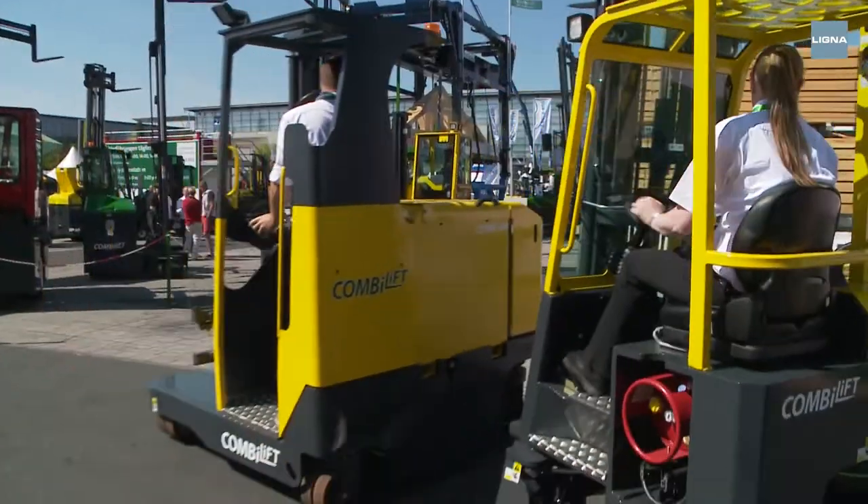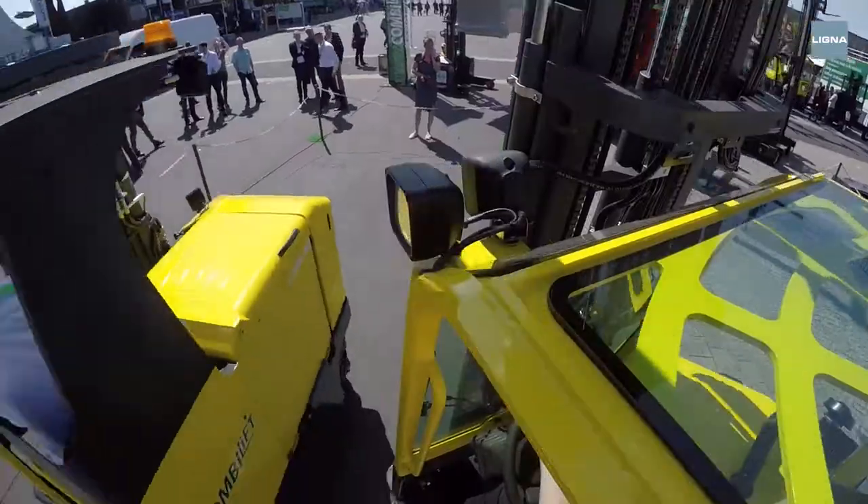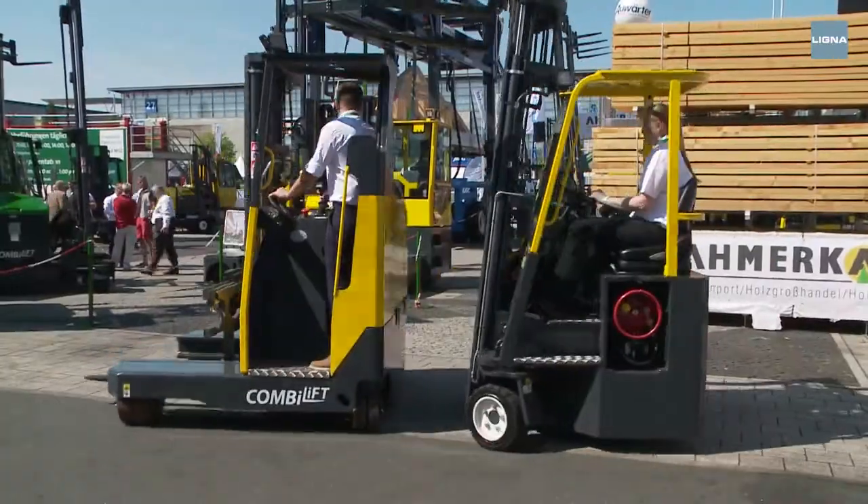But a bit of fun at work never did any harm. The Combi Lift exhibitors perform a dynamic dance on the expo grounds and show that forklifts too are not lacking in the agility department.